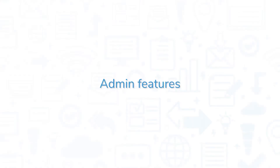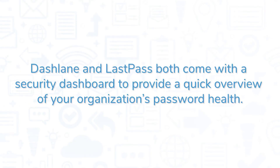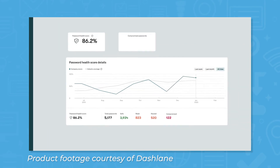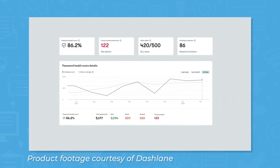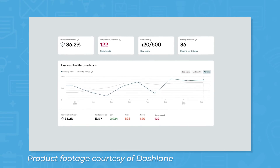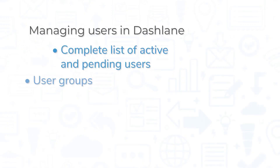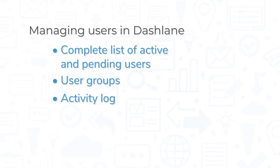For businesses choosing a password manager, the security features available to account admins are just as important as the ones available to users. Dashlane and LastPass both come with a security dashboard to provide a quick overview of your organization's password health. For Dashlane, you can see an overall password health score that takes into account how strong users' passwords are, whether or not they've been reused, and how many other passwords have been found on the dark web. You can see a complete list of your active and pending users and organize active users into groups. Dashlane also provides admins with an activity log to see admin activity details, like inviting or revoking users, in addition to enforceable password policies and a feature for managing single sign-on settings.